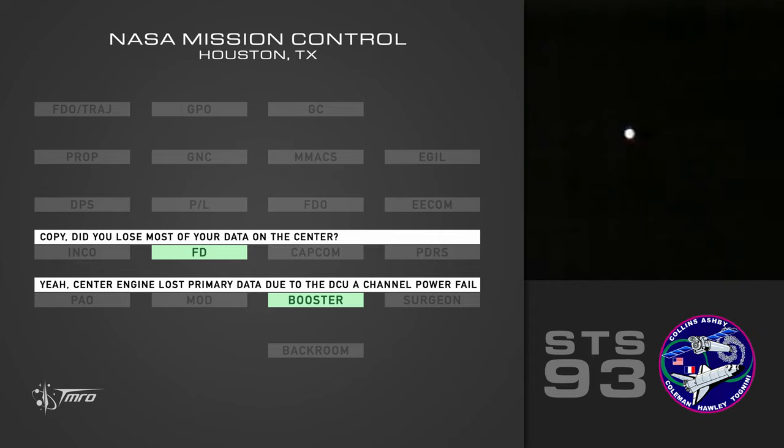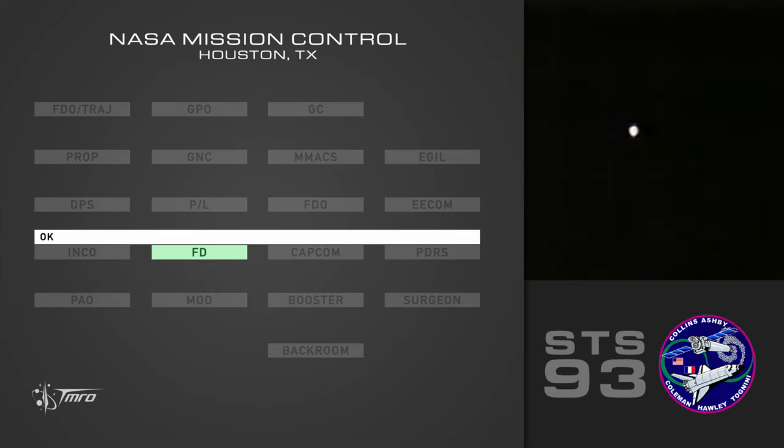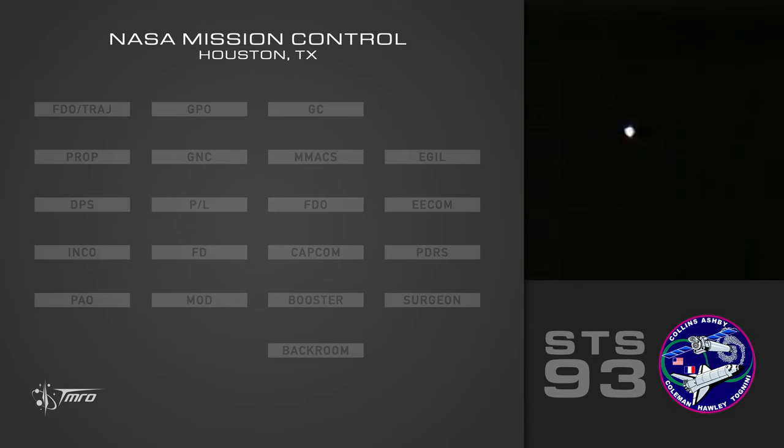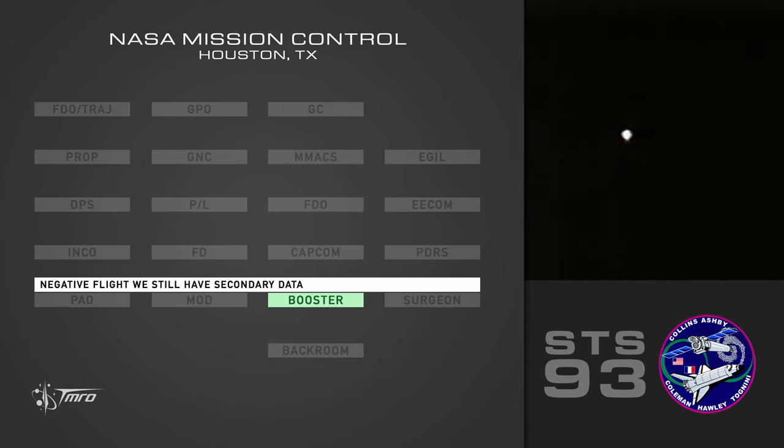You lose most of your data on the center? Yeah. Center engine lost primary data due to the DCU-A channel power fail. Okay. Copy. Negative flight — we still have secondary data. We still have the PC sensors and engine status.